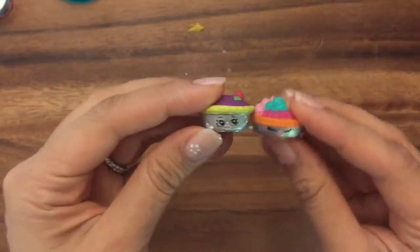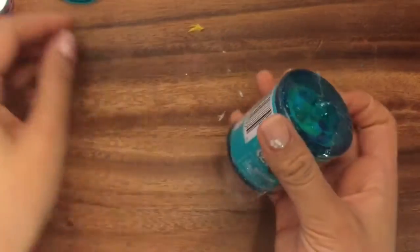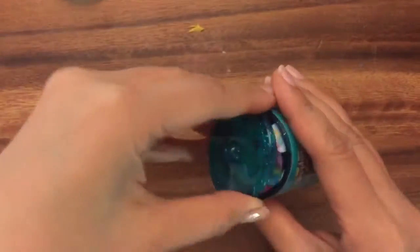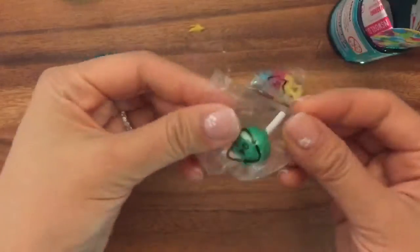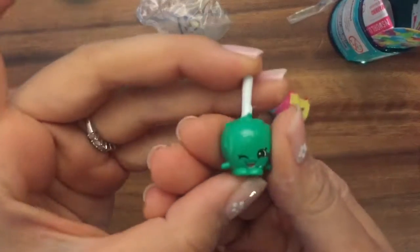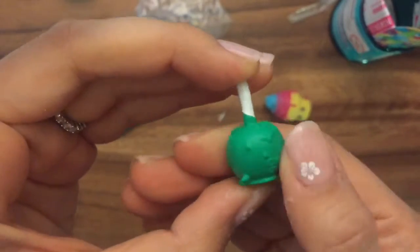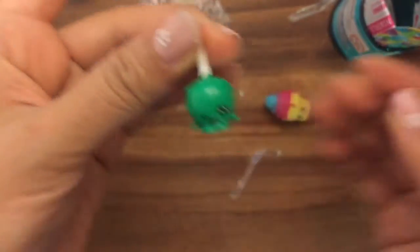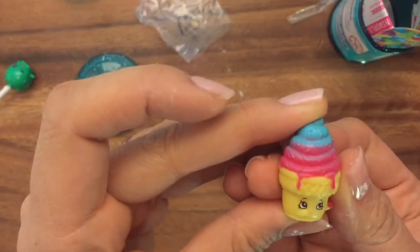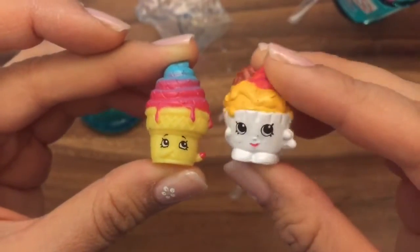Let's put these two BFFs together — they've been waiting a while to meet each other again! Now let's open up some more. We have Candy Apple, who is a common — she's winking! Oh, I love candy apples, so this is so perfect. And we have Ice Cream Dream — also a common. Ice Cream Dream, meet Ice Cream Queen!